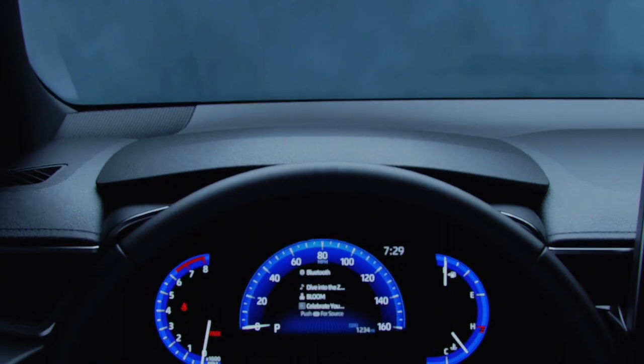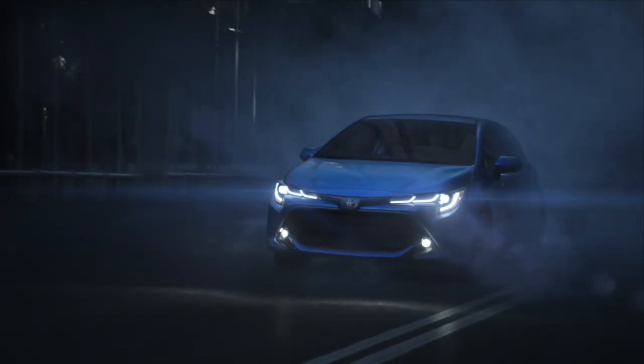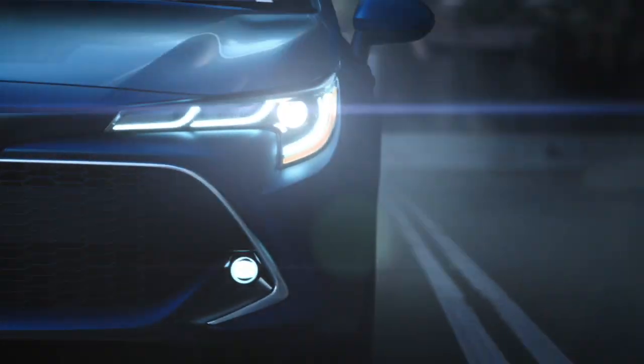This Corolla hatchback was all new in 2019 and there are some nice enhancements for model year 2021 that are important to know and share.